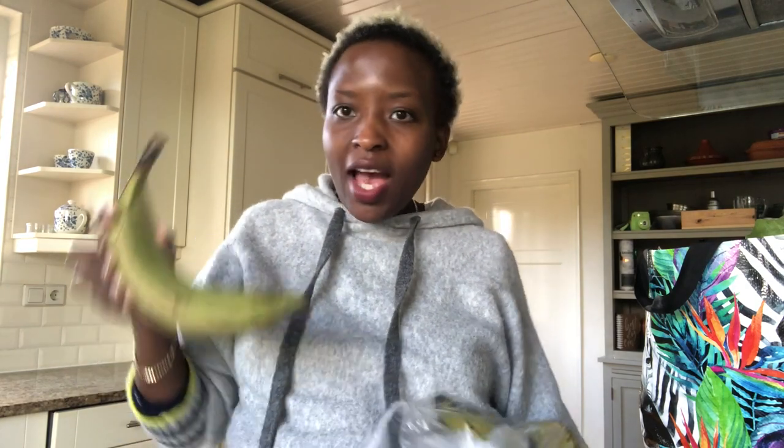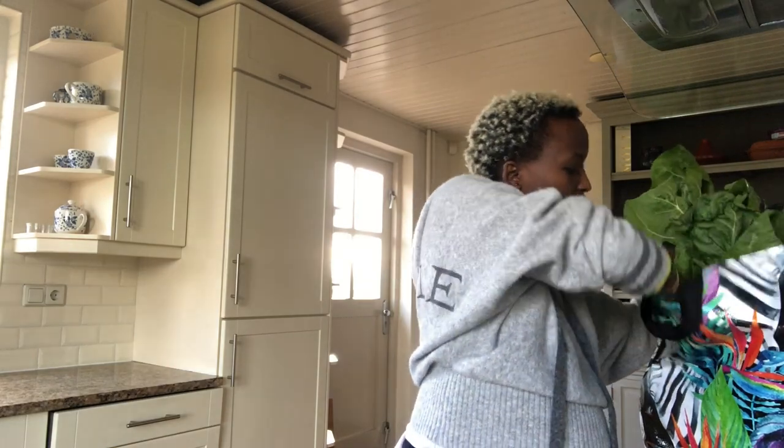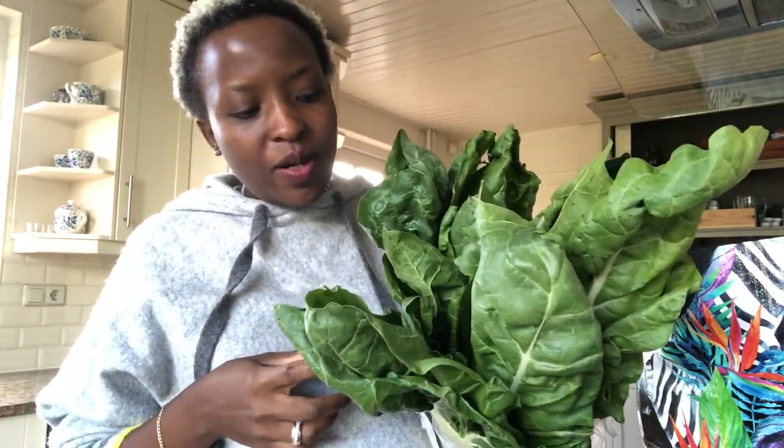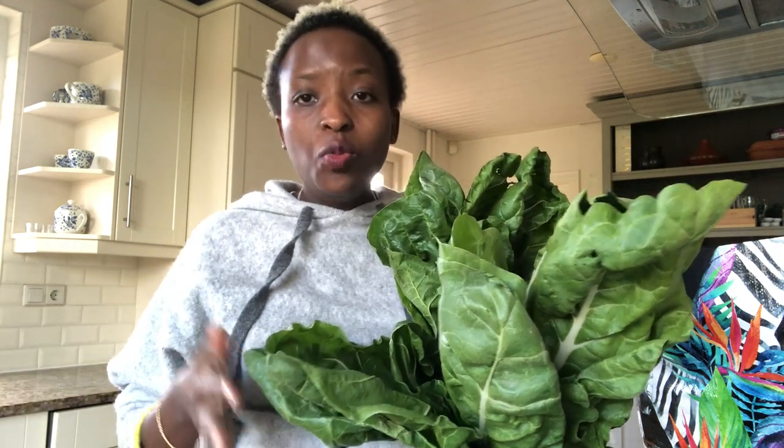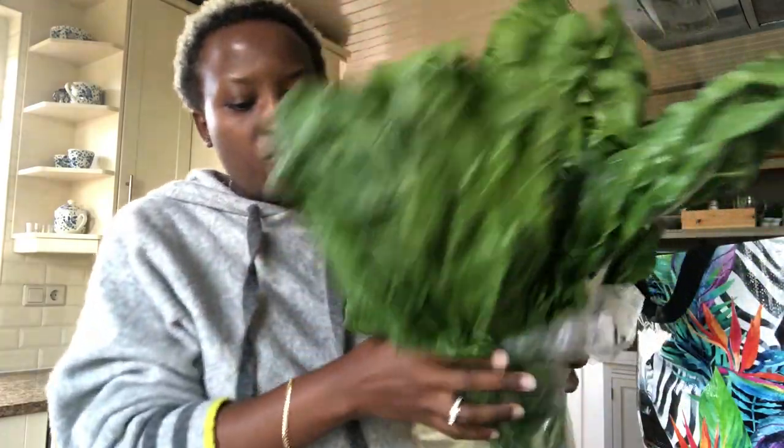I also have sukumawiki. I also bought plantains — but these ones are still green so I'm going to keep them and wait until they get ripe, because plantain tastes really much better when it's ripe. And I bought lots and lots of spinach. I don't know how they call this here, but in Kenya this is our spinach — it's almost like paksoi but not really paksoi. I was really happy to find it.